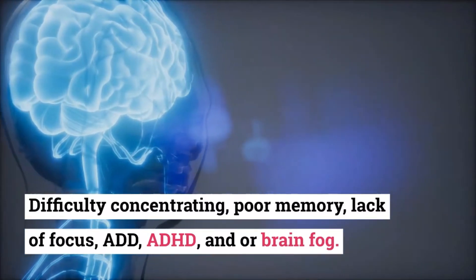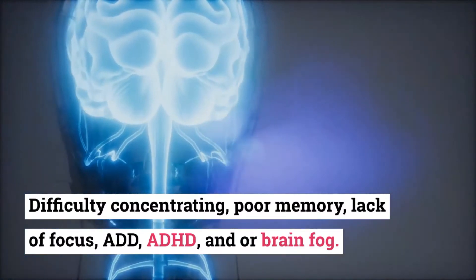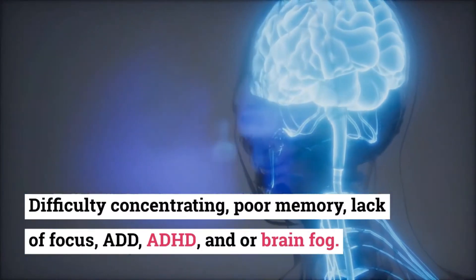Number 6: Difficulty concentrating, poor memory, lack of focus, ADHD, or brain fog.